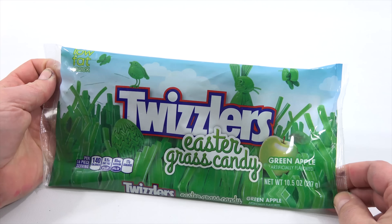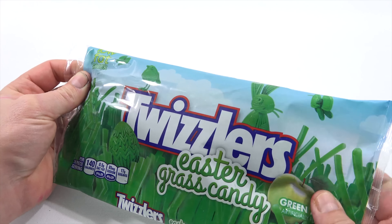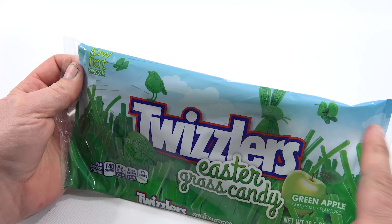You are now watching a Lucky Penny Shop product feature. Hey, it's Lucky Penny Shop. Excited to check out a candy for Easter this year. It is the Twizzlers Eastergrass Candy in Green Apple.